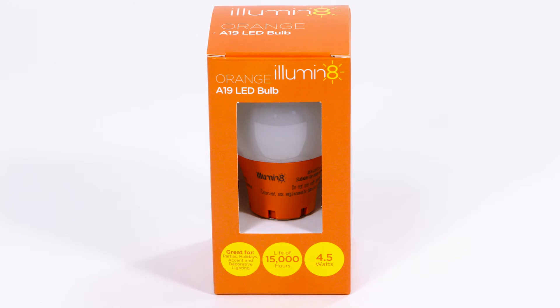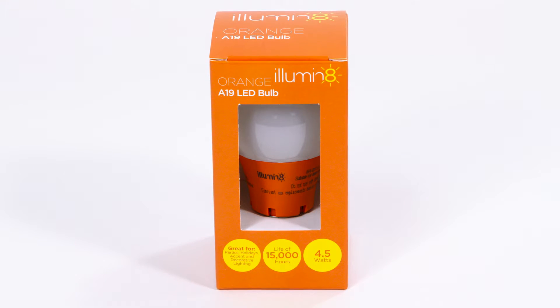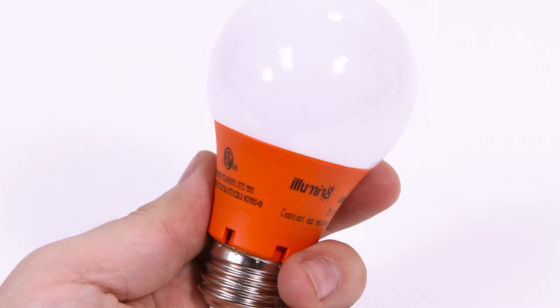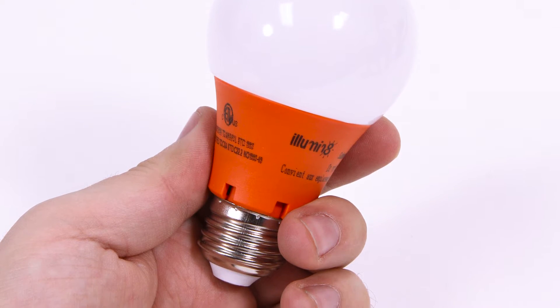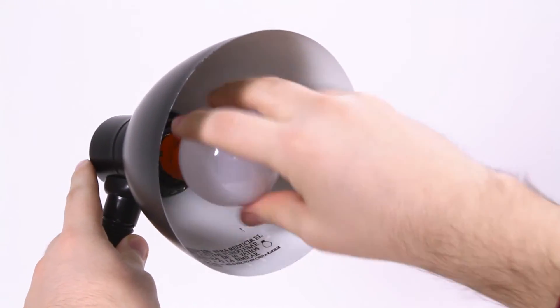The ideal lighting solution for all your indoor parties and celebrations is here with the Illuminate Orange A19 Decorative Colored LED Light Bulbs. These 4.5 Watt bulbs have a prolonged lifespan of 10,000 hours and a lifetime warranty, so you'll never be left in the dark.